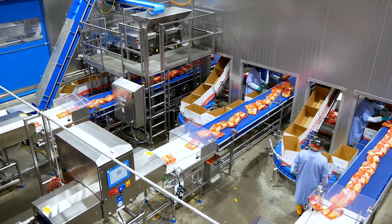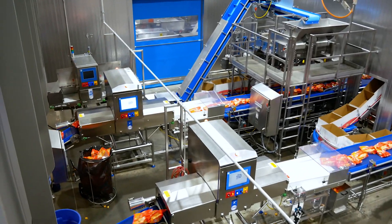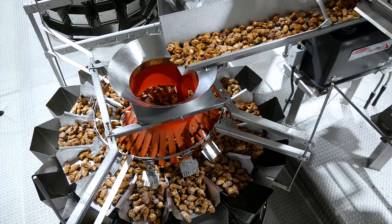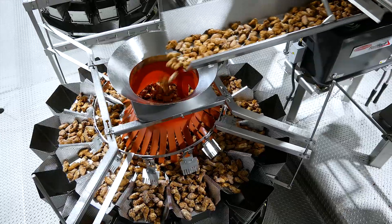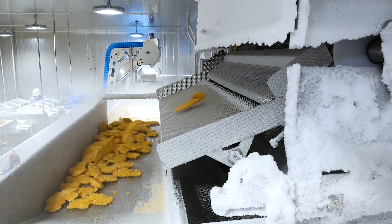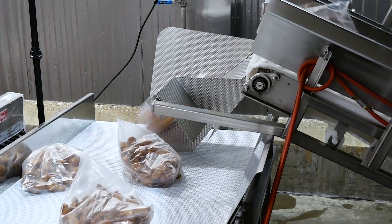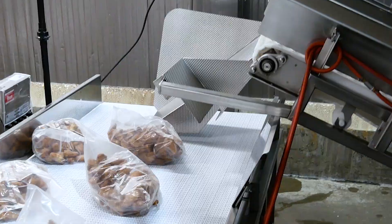Our Cook Foods state-of-the-art flagship facility in Cincinnati has grown tremendously in the past decade and currently runs seven full production lines. Our newest line was completed in July 2017.